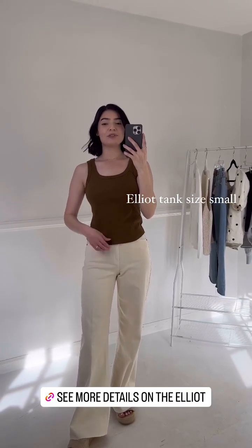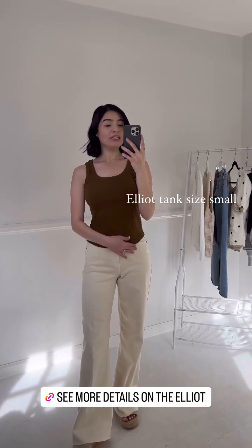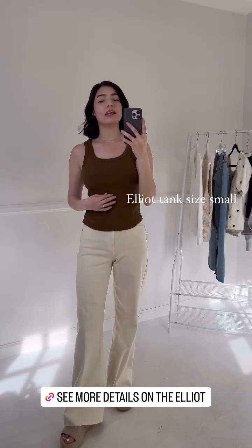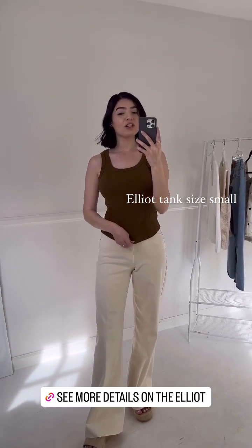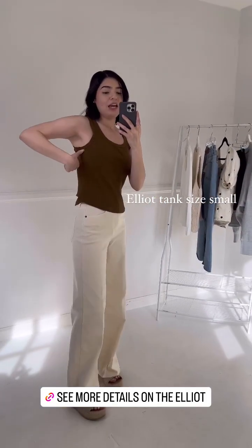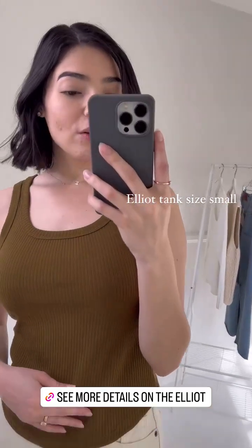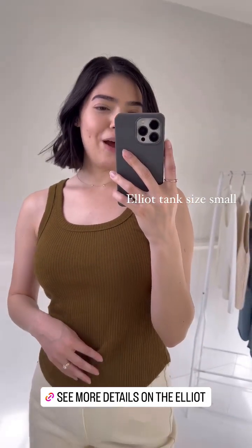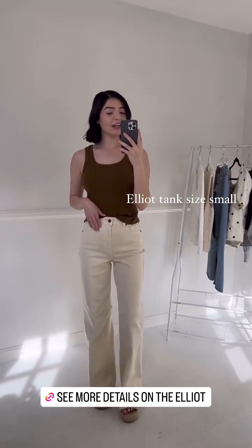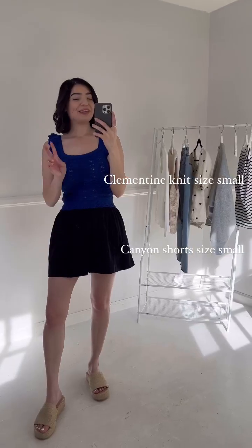Another tank that I absolutely love launching this week is the Elliot tank. The shape is really easy and comfortable and it's going to make for such a great layering piece. I love that it is ribbed — it has a really nice texture, is a little bit stretchy and soft. Again, I'm just wearing a regular bra and it doesn't go too low on the sides, so it's really easy to wear. It comes in this really nice olive color — it looks a little brown on camera but it is olive — and it's really easy to tuck in and layer.